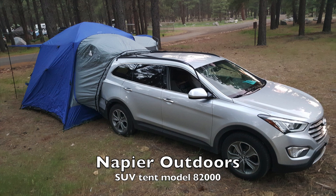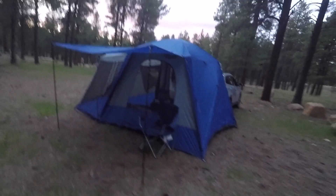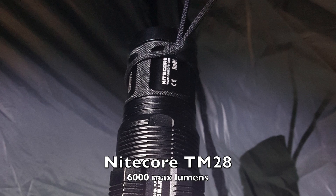I'm rocking the Napier Outdoors vehicle tent. This thing is awesome — it's huge, like a little apartment. You could fit your whole family in here and some friends. Alright, so it's dinner time.